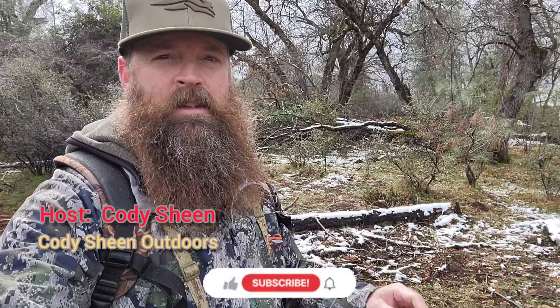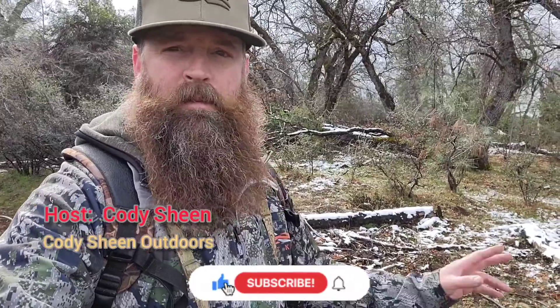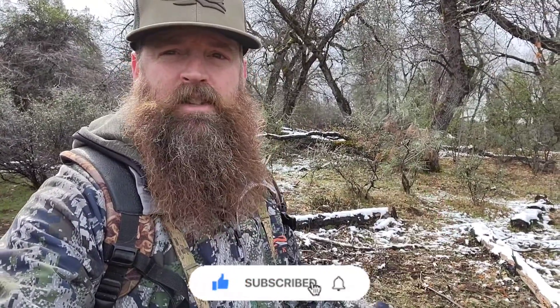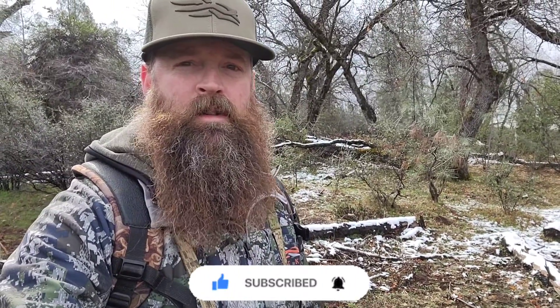Hi guys, Cody Sheen here. Second day out in the Shedwoods for 2022. So far it's pretty thick as I'm hunting some new country. As you can see, it snowed last night but it's melting pretty quick. Hunting some heavy brush, heavy oaks.